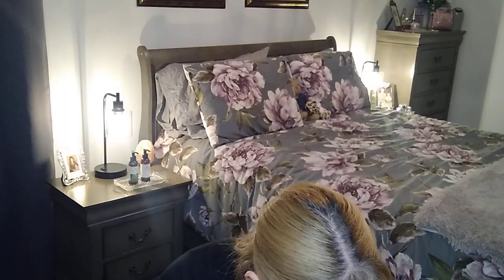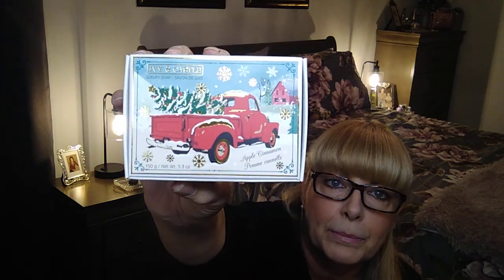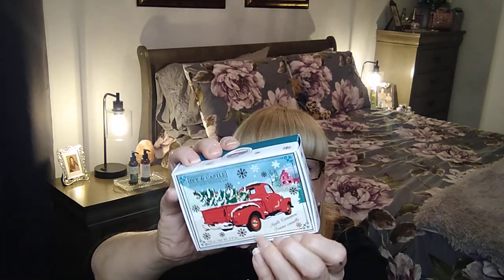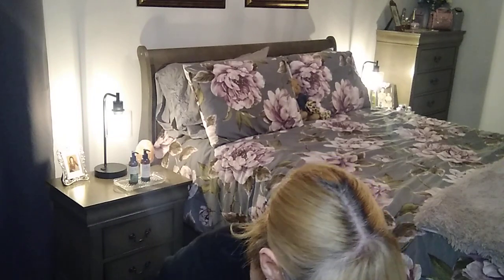I saw a couple of ladies hauling this Ivy & Castle soap — two dollars and fifty cents. I chose the one with the red truck design; it's apple cinnamon, 150 grams. I'm going to put this in a gift basket for somebody. I just love that packaging.